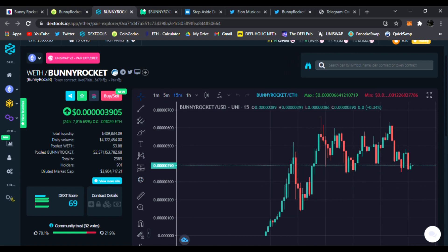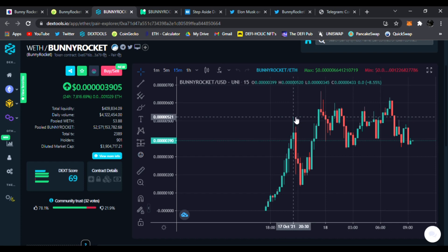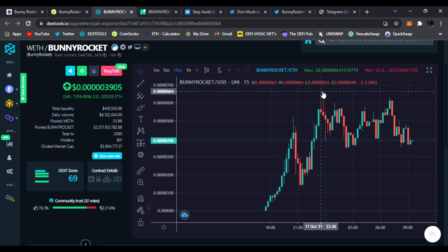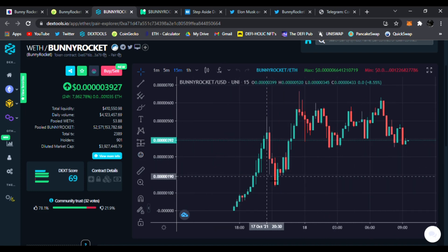On DEXtools, looking at the 15-minute chart, this looks beautiful. At launch it almost broke 0.0000521, came back down, found a level of support, and bounced to new all-time highs of about 0.00000664. Ever since Elon Musk's tweet, more people are discovering Bunny Rocket.